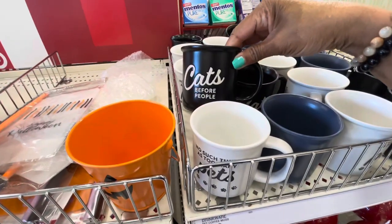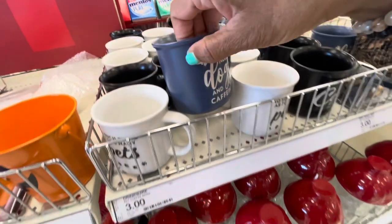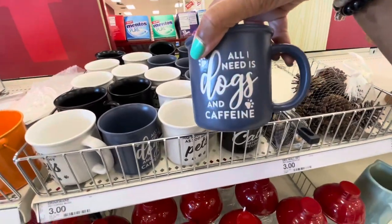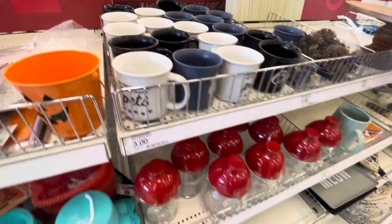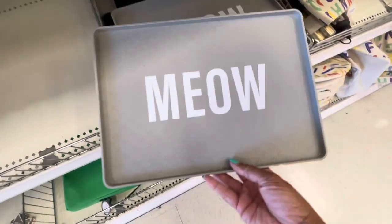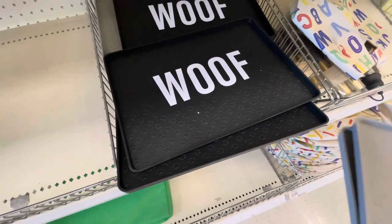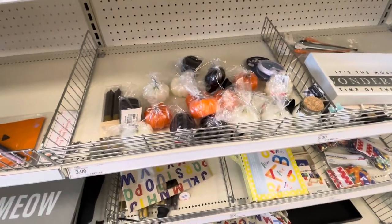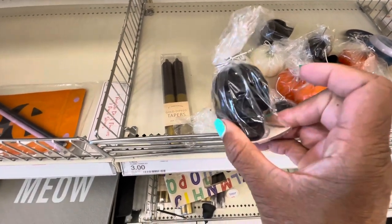They have 'Cats Before People,' and this one says 'All You Need Is Dogs and Caffeine' — this is three dollars. I should get one — I'm a dog mom. I definitely need coffee in the morning! They have these placemats: 'Meow,' and the black one says wolf or dog. We're going to walk around, giving this little guy an opportunity to calm down. Here are some skulls in black.